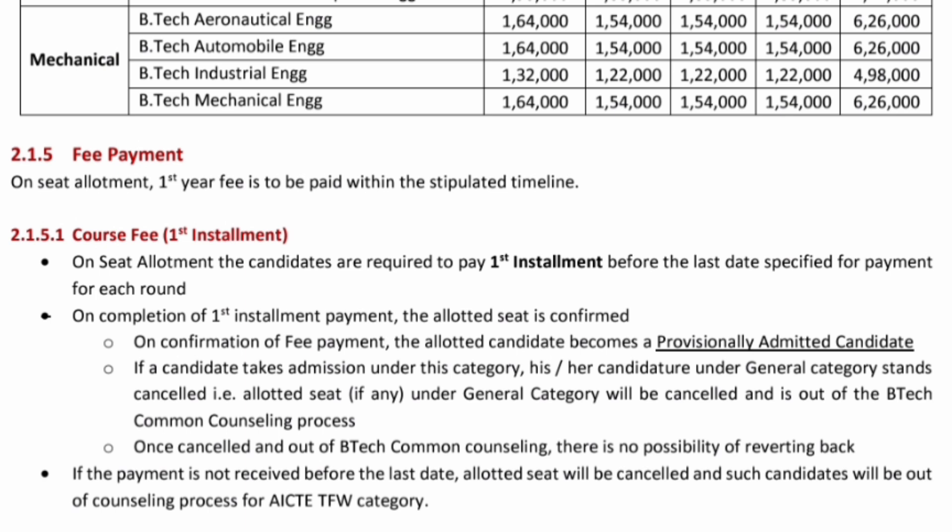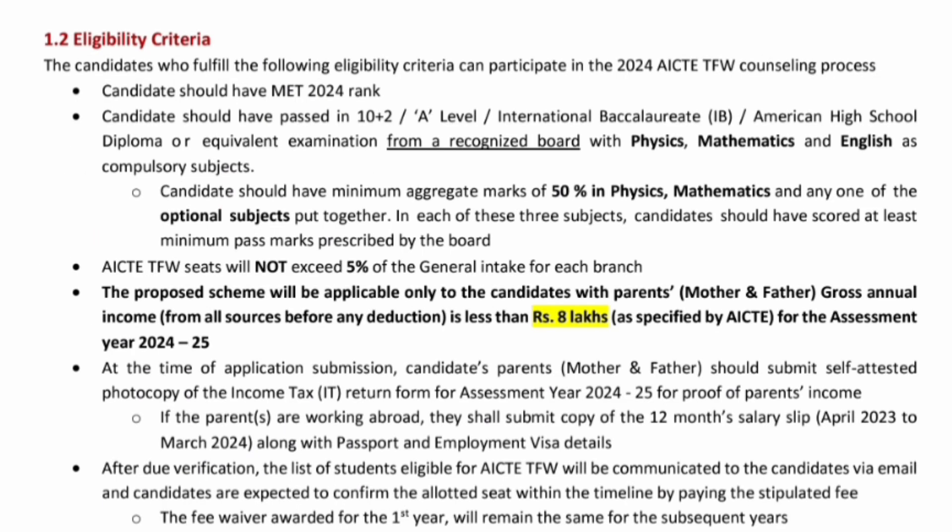The installment and fee payment will follow the normal schedule, and after the allotment of the seat, you will have to pay as per the allotment sheet to join this seat category. Regarding eligibility criteria for AICT TFW — tuition fee waiver scheme — the first condition is you should have appeared for MET 2024 and have a rank. Second, you should have studied 10+2 with physics, maths, and English as compulsory subjects. Also, AICT TFW scheme will not exceed more than 5% of all general seats — so total seats available will be 5% of all seats in every branch covered under the tuition fee waiver scheme.